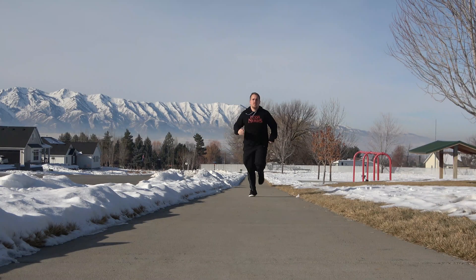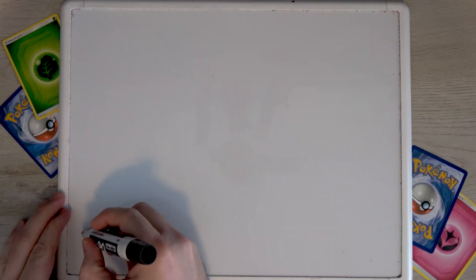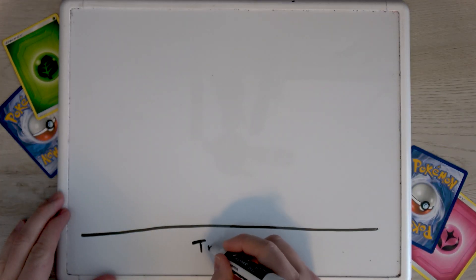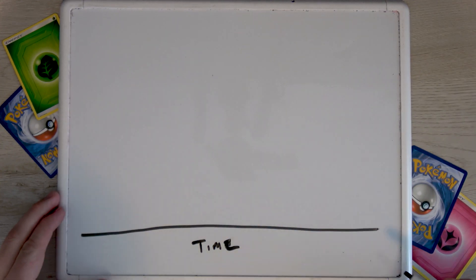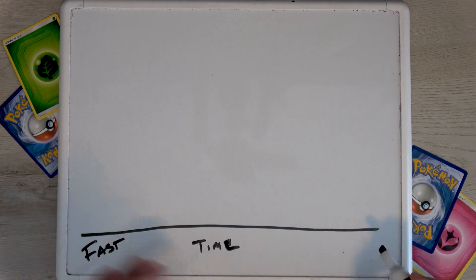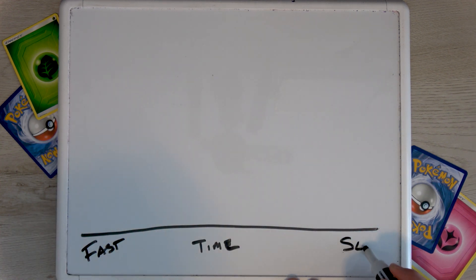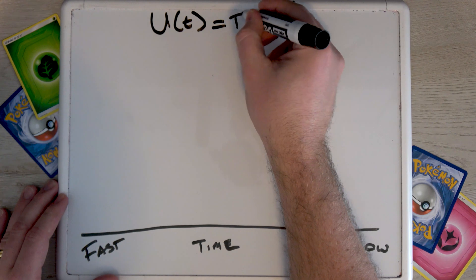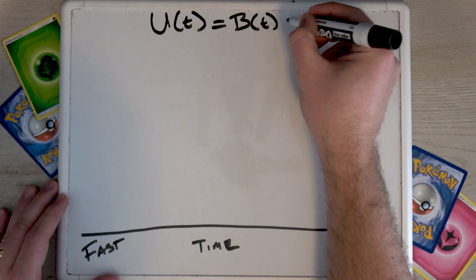Let's think about how we would model a marathon in economics. On the x-axis is time — as we go further to the right, it takes longer to complete the distance. So over here is the good part, that's faster; over here it's the slower part. For any time it takes you to run this race, you're going to get some sort of utility — some sort of joy, satisfaction — and that's going to be the benefits of running that time minus the cost of running that time.